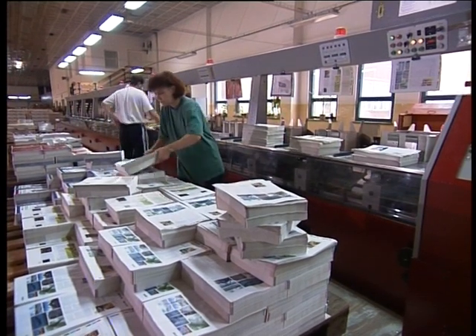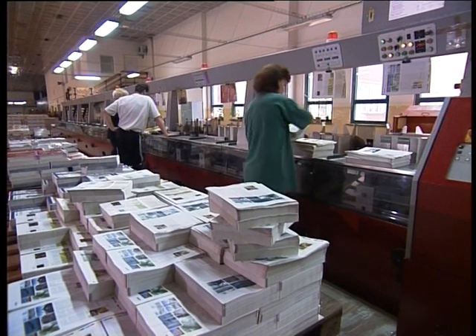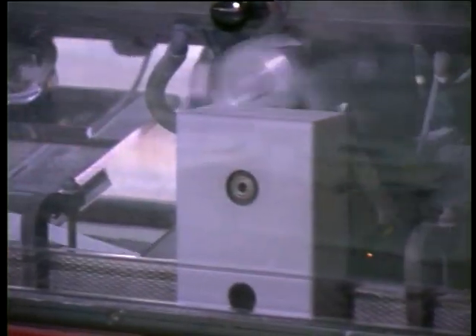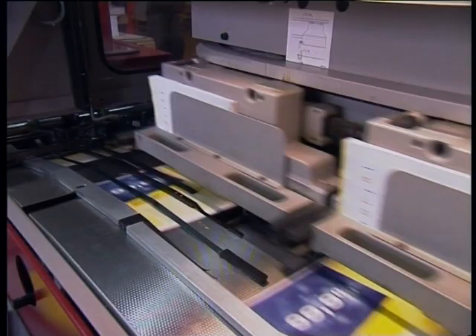Ich práca sa sústreduje predovšetkým na obsluhu, nastavovanie a údržbu automatizovaných výrobných liniek. Každý druh tlačoviny vyžaduje určitú technológiu väzby, ktorá sa riadi použitým druhom papiera, nákladom i predpokladaným časom používania tlačoviny.